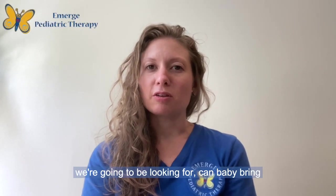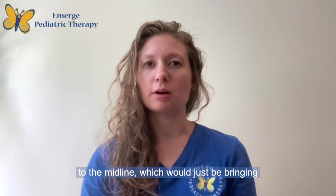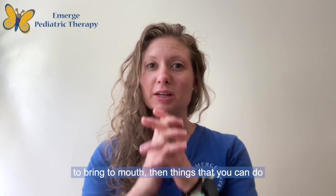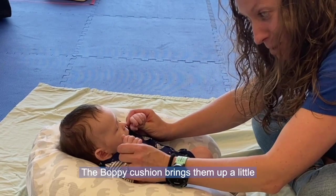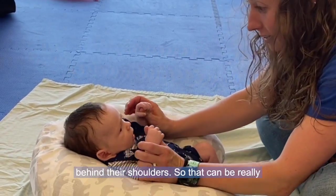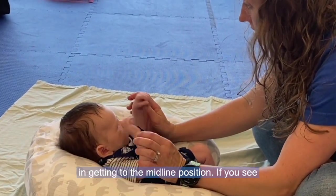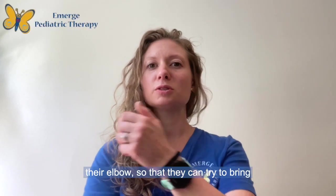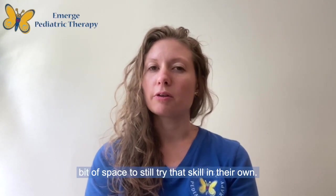Also in the supine position, we're going to look at whether baby can bring hands to midline — just bringing them right in front of the chest. If they can't, or if they're trying to bring hands to mouth, you can facilitate and help them do that. The boppy cushion gives a little bit more support behind their shoulders, which can be really helpful. If you see them trying, give them a little help at the elbow so they can bring their hands up to midline while still trying that skill on their own.